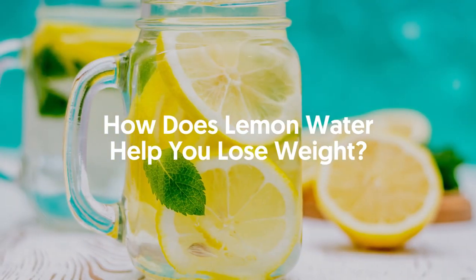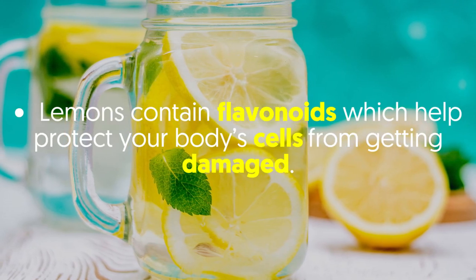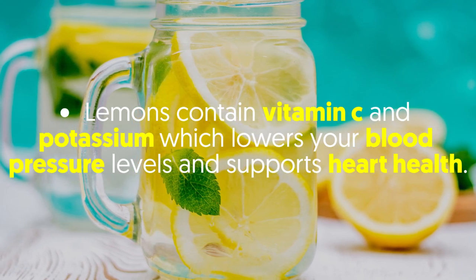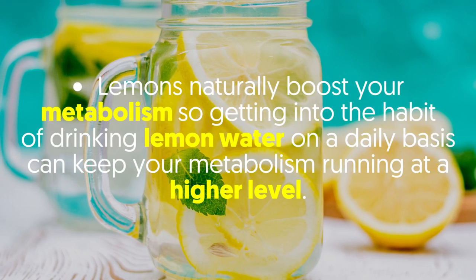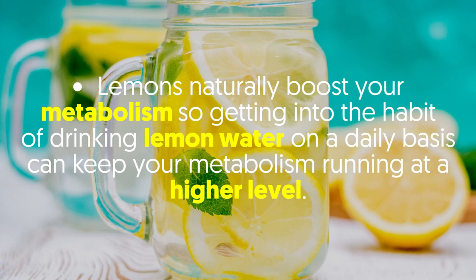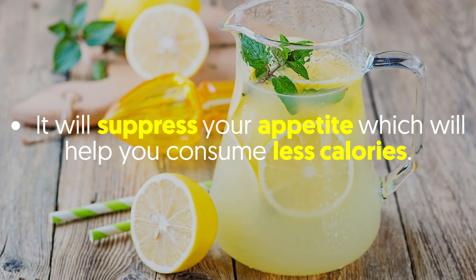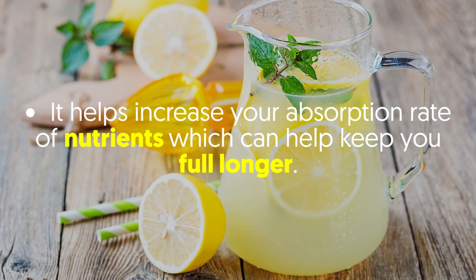How does lemon water help you lose weight? Lemons contain flavonoids which help protect your body's cells from getting damaged. Lemons contain vitamin C and potassium which lowers your blood pressure levels and supports heart health. Lemons naturally boost your metabolism, so getting into the habit of drinking lemon water daily can keep your metabolism running at a higher level. It will suppress your appetite, helping you consume fewer calories, and it helps increase your absorption rate of nutrients which can help keep you full longer.